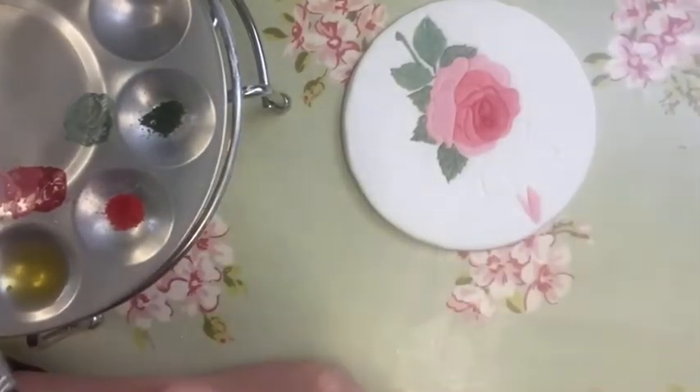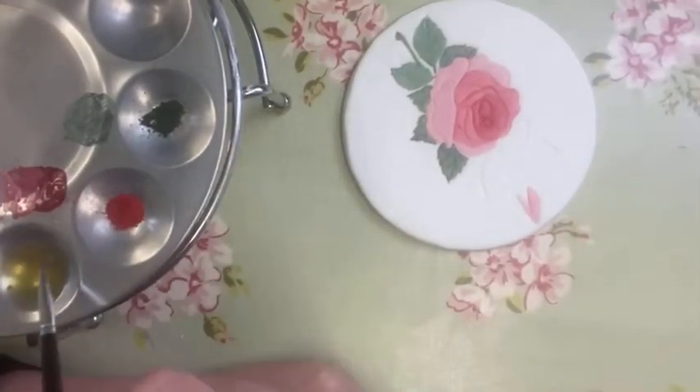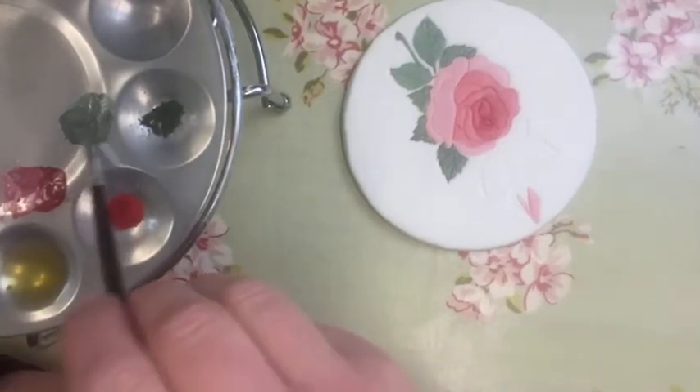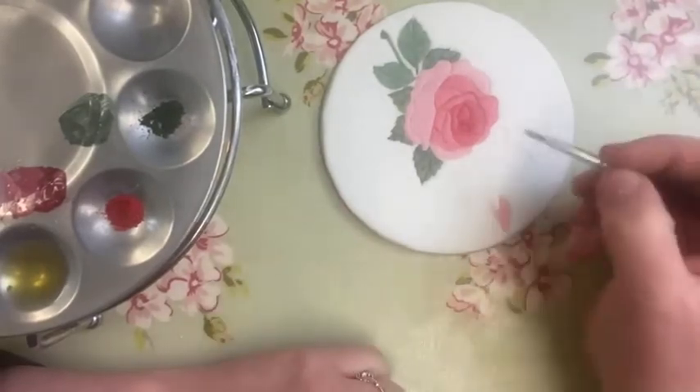Cocoa butter you can find on my website, Tracescakes.co.uk, and also on Sugar and Crumbs — two places. You won't find it in the supermarket.